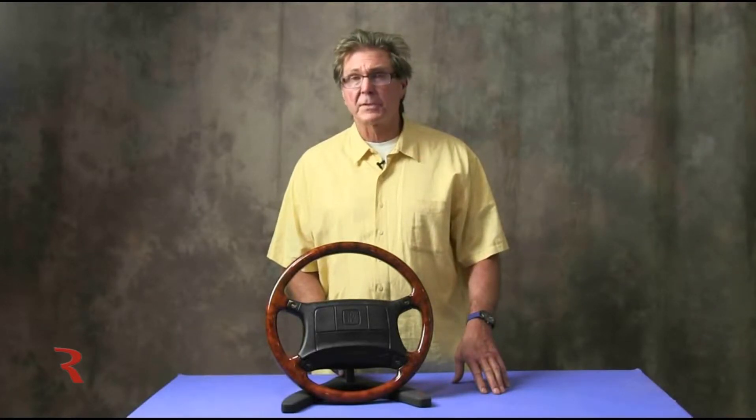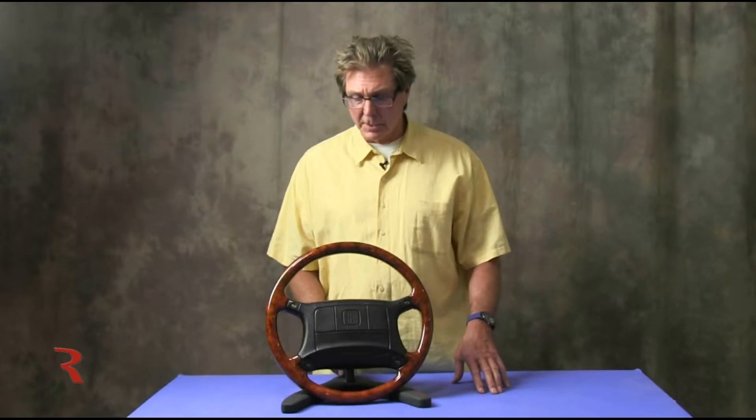Some of you may be familiar with the saga of the Rolls-Royce Corniche 1991 that we have documented in a few short videos. That car had some problems with the wood and so forth, and we examined the wood, made repairs, and ultimately finished it.